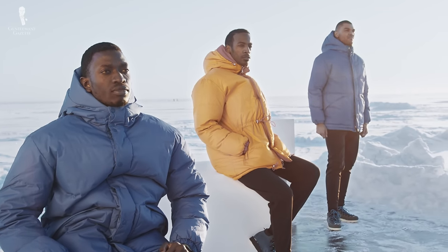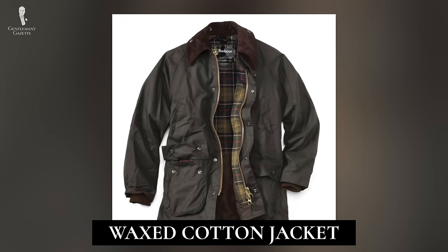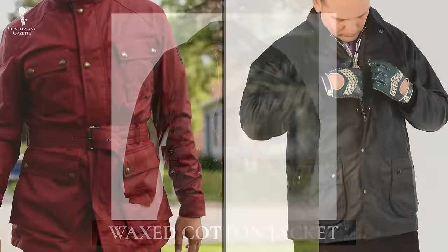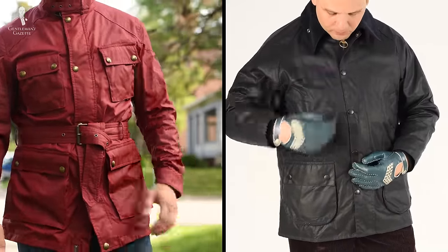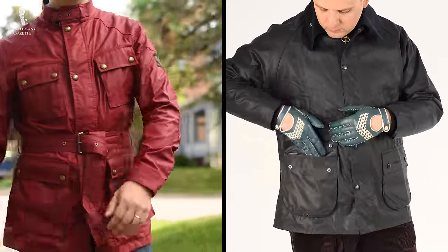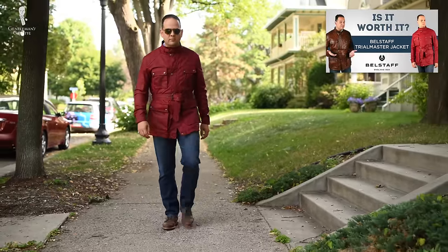If it's the functionality of a puffer jacket that you're looking for, then we'd suggest waterproof waxed coats as an alternative. Offerings from heritage brands like Belstaff and Barbour have been iconic options for decades, and it's because they work at keeping the elements out, all while being a lot more stylish than a chunky down jacket. You can also find our thoughts on this type of jacket, whether it's something like the Bedale model from Barbour or Belstaff's leather and cotton options of the Trialmaster jacket. Safe to say, either of these options are going to look far better when paired with classic clothing than a puffer jacket would.